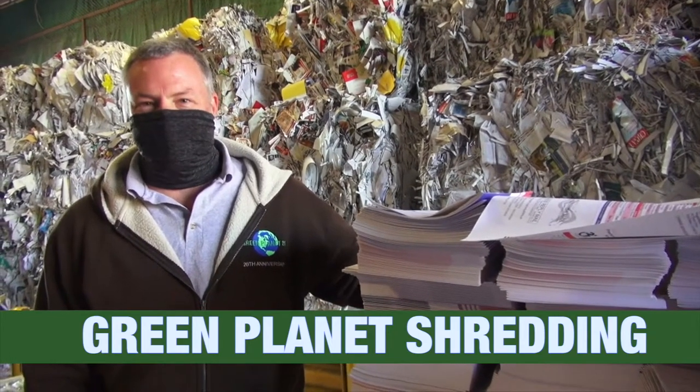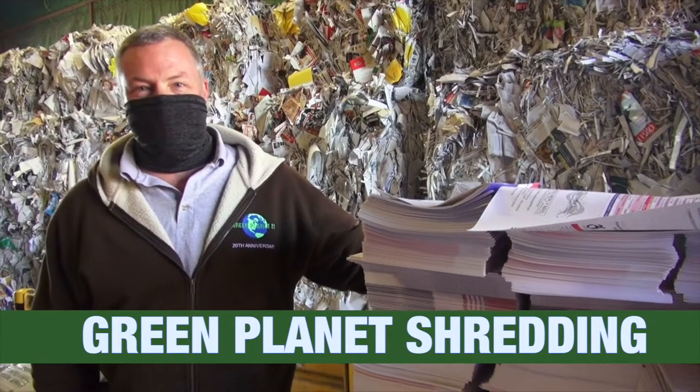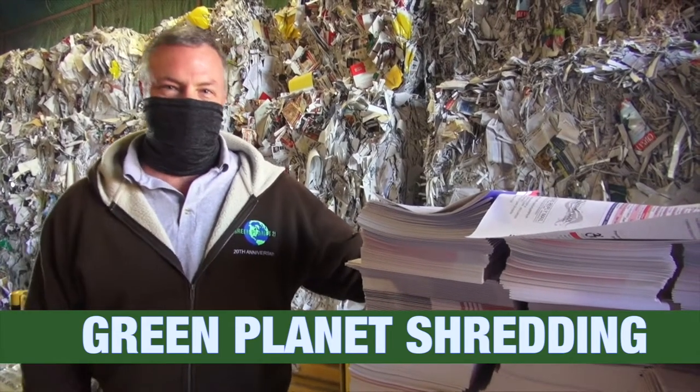Here at Green Planet Shredding in Oakland, California, we also have a plant-based shredder. This is a higher speed, larger volume shredding operation than our mobile trucks.